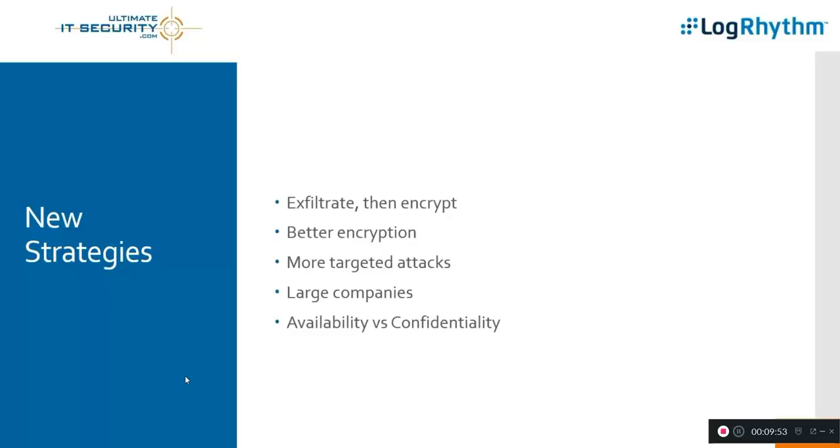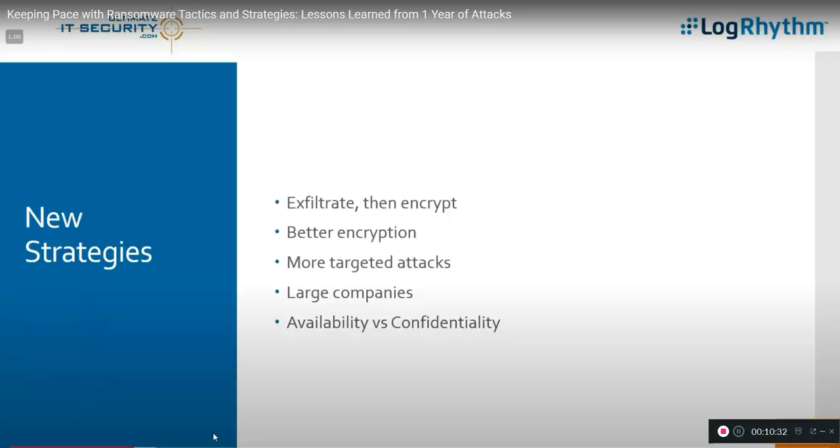Another angle: availability versus confidentiality. With Honda, the systems targeted didn't necessarily hold much confidential data — they just ran the factory lines. Shutting down production for a company like Honda is a pretty big deal. The bad guys just want our money and are willing to go after us on confidentiality, availability, or both. They don't care — but we have to care about both.